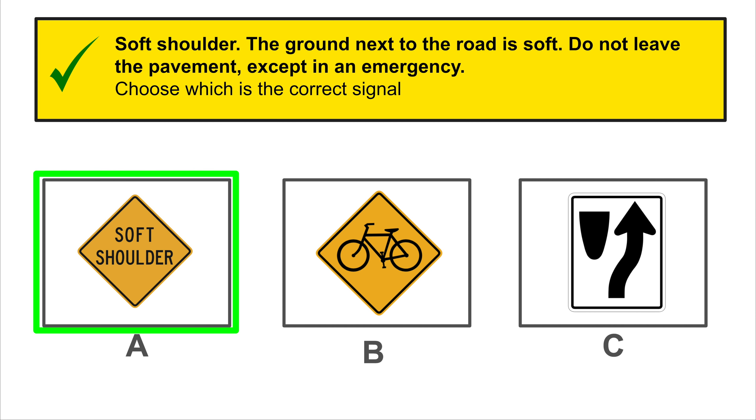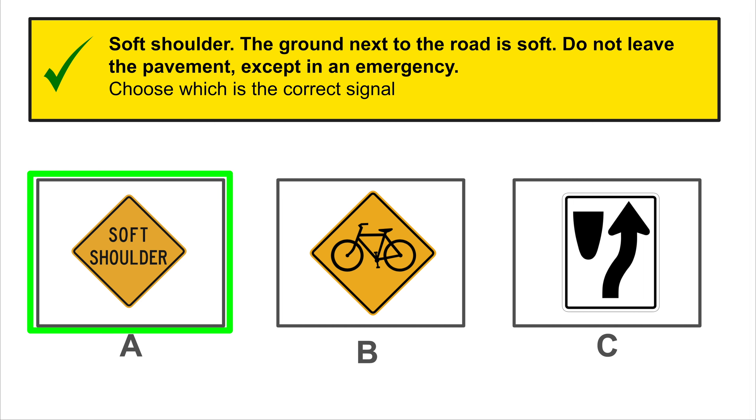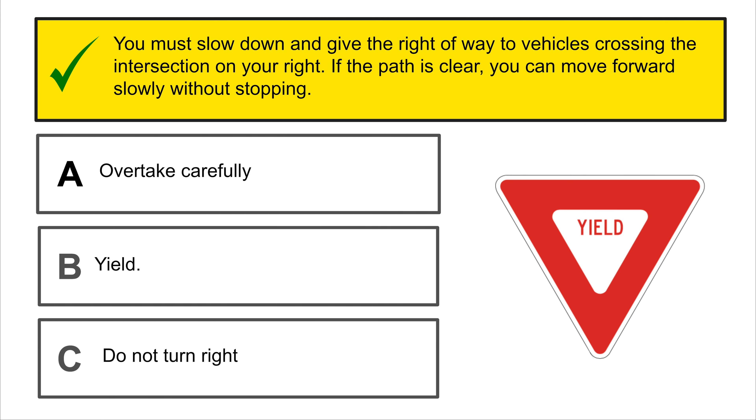When you drive through an area posted with the presence of animals and you see an animal on the right of the road, you reduce your speed to be prepared to stop in case the animal wants to cross the road.